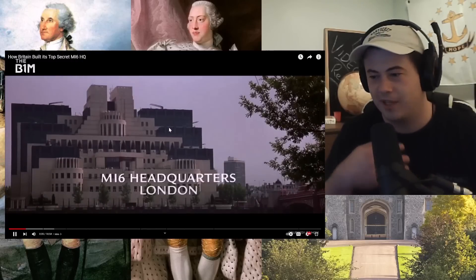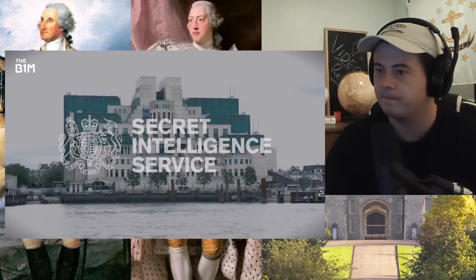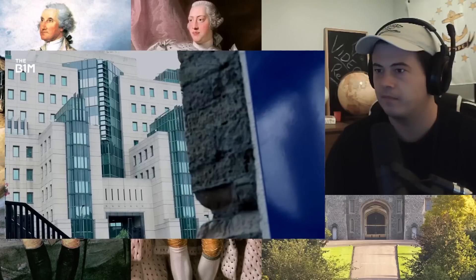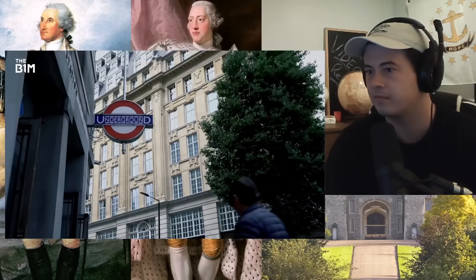The building behind me is not just the London office of the world's most famous secret agent — it's also the real-life headquarters of SIS, Britain's Secret Intelligence Service, better known to the rest of the world by its nickname MI6. The building is a secure, cutting-edge fortress, but its predecessors have often been the exact opposite. And the story of how the service ended up here says a lot about how it evolved. This is how Britain built its spy headquarters.